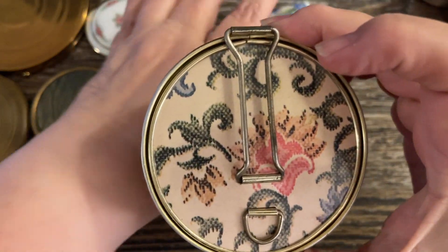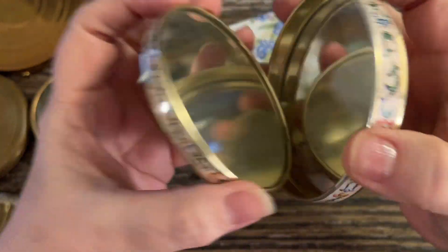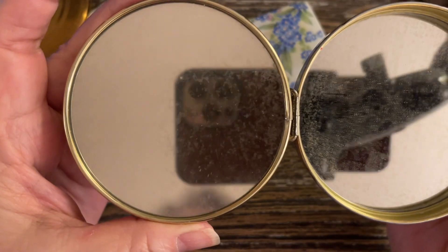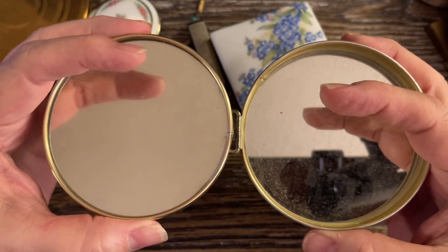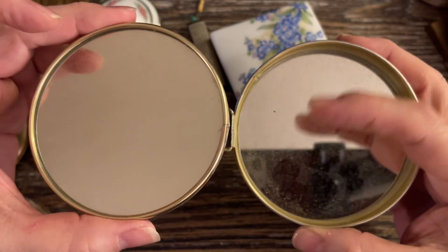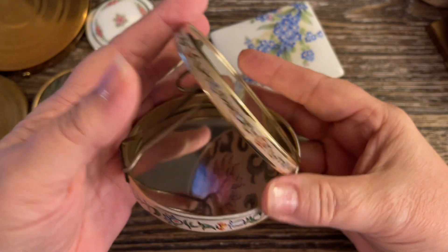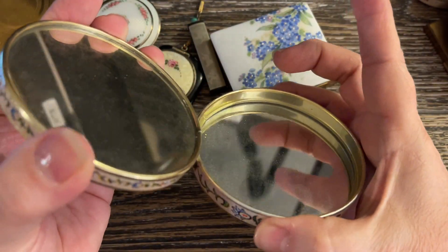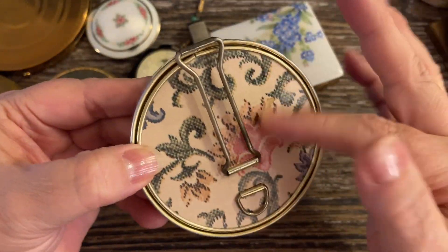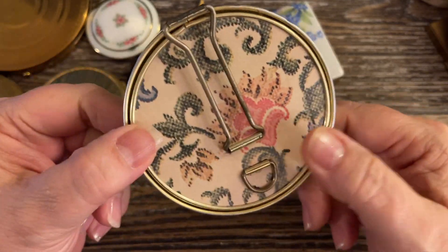This one is a 70s double hanging mirror. It hangs and opens up — you have a magnified mirror and an unmagnified mirror. You can just sit it like so or you can hang it. It's a travel mirror but very cool, and it looks like tapestry even though it's all done in metal. It's folding so it can go safely in your purse. I'll do $7 on this one.